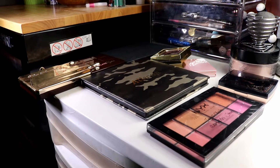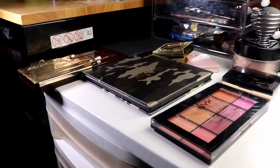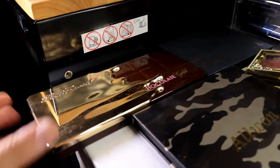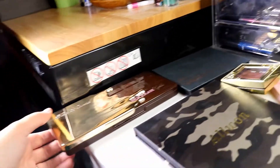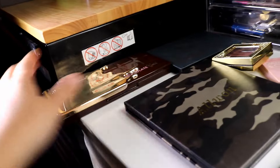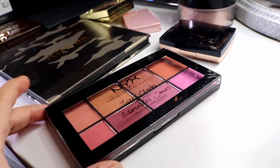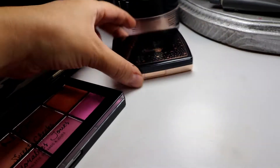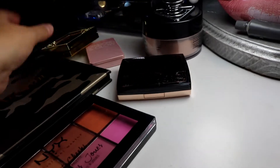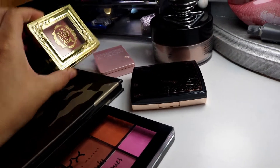Hey everyone, welcome back to my weekly Shop My Stash. As a recap, this is what I used last week: I had the Chocolate Gold, I had the C Color Cosmetic Savannah palette. In case you aren't familiar, Chocolate Gold is by Too Faced, and then I had this magnetic palette with just some single shadows in there. For blush I had my NYX Sweet Cheeks palette and my Anastasia Amreezy highlighter.